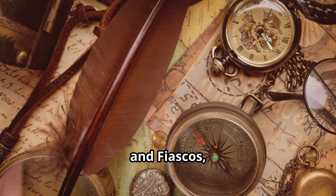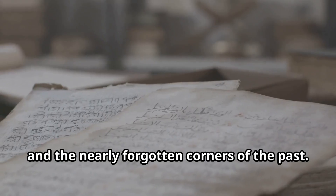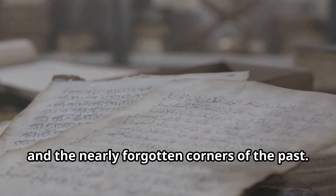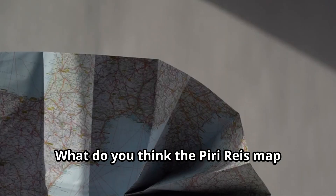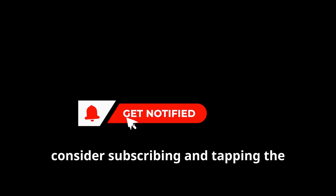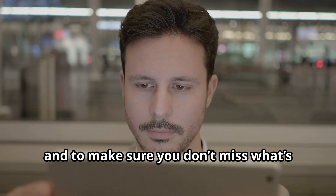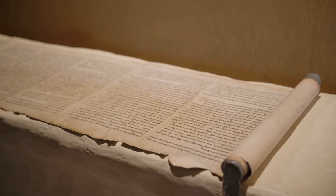You've been watching History Footnotes and Fiascos, where we uncover the chilling, the curious and the nearly forgotten corners of the past. What do you think the Piri Reis map really shows? Let us know your theories in the comments. And if you haven't already, leave us a like, consider subscribing and tapping the notification bell to show the channel some support — and to make sure you don't miss what's coming next. Until next time, stay curious.